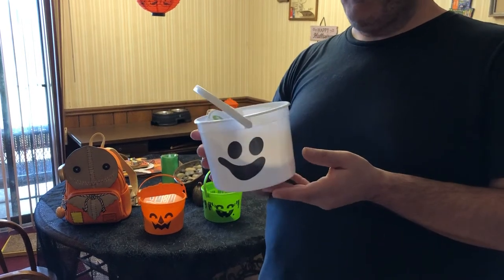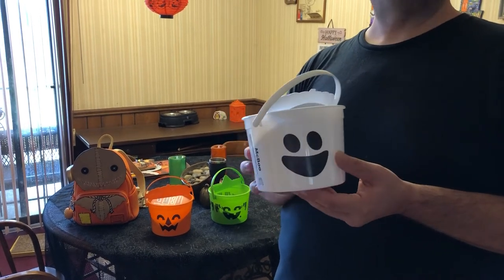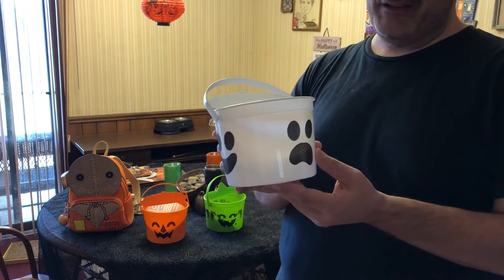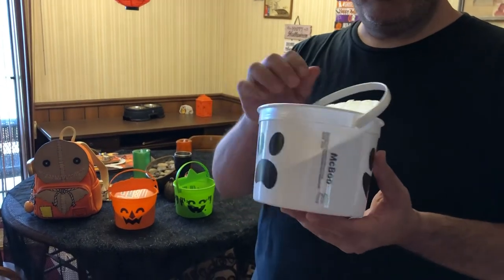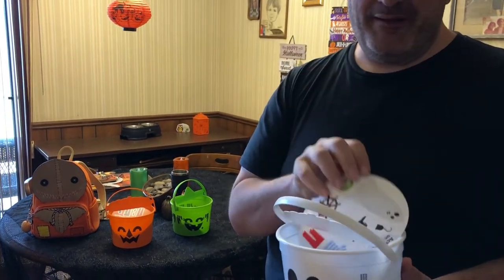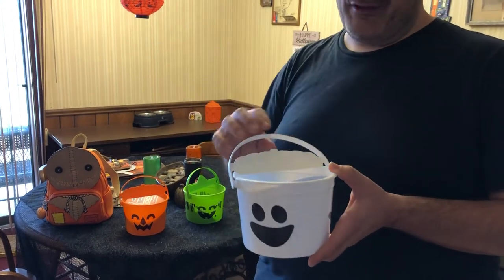I've been looking online at old retro commercials for this. Back in the 80s these old McBoo buckets would glow in the dark, but we haven't tried that out just yet. Each one has three different facial expressions. Each one also comes with its own sticker set that you can put on the back of the little skeleton. It's kind of a bummer for Gen Xers like me that they don't have the little cookie cutter lids anymore.